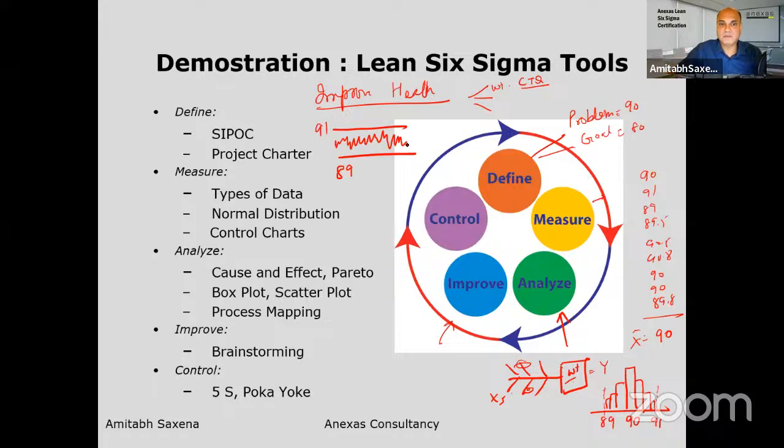I took targeted actions based on my specific root causes — increased sleep using different techniques. I solved my problem by addressing root causes, and that's the difference Lean Six Sigma brings. I was able to bring my weight down to 80-81 kg and have sustained it for three years — that's the Control phase. My next project is to bring it down to 70 kg by June 30th.